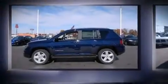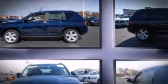Step into the 2014 Jeep Compass. Smooth gear shifts are achieved thanks to the 2-liter 4-cylinder engine, and for added security, Dynamic Stability Control supplements the drivetrain.